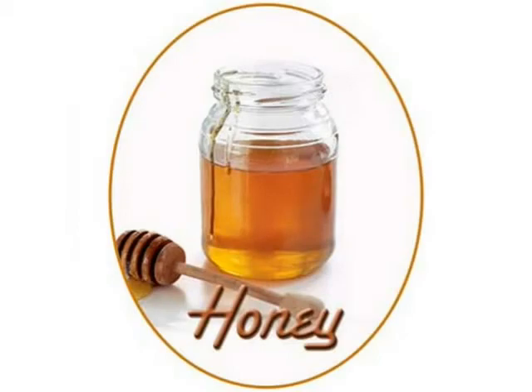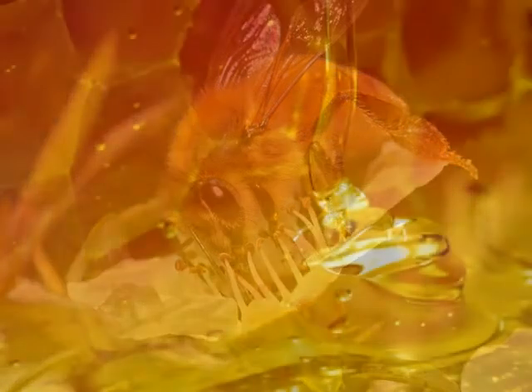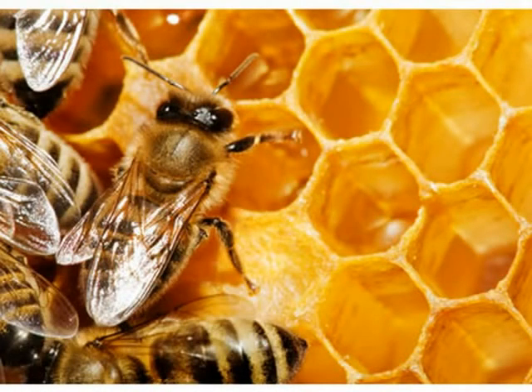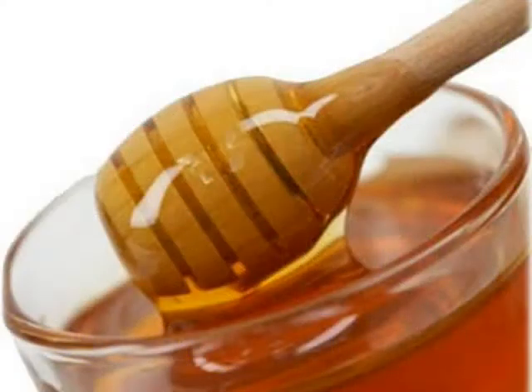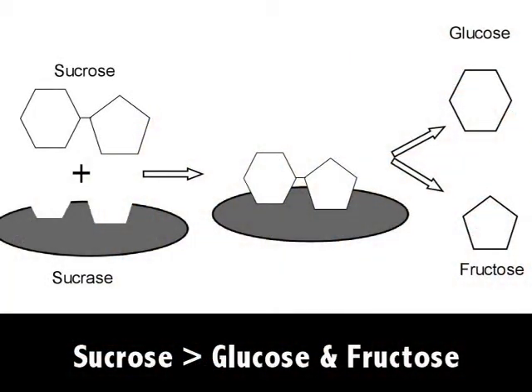Honey is a saturated solution of sugar made by bees that gather nectar, which is a liquid secretion from flowers. The honey bees take this nectar back to their hives where they add enzymes to it and place it in wax cells called honeycombs. This is where it ripens to form honey. During the ripening process, the enzymes convert sucrose into glucose and fructose.